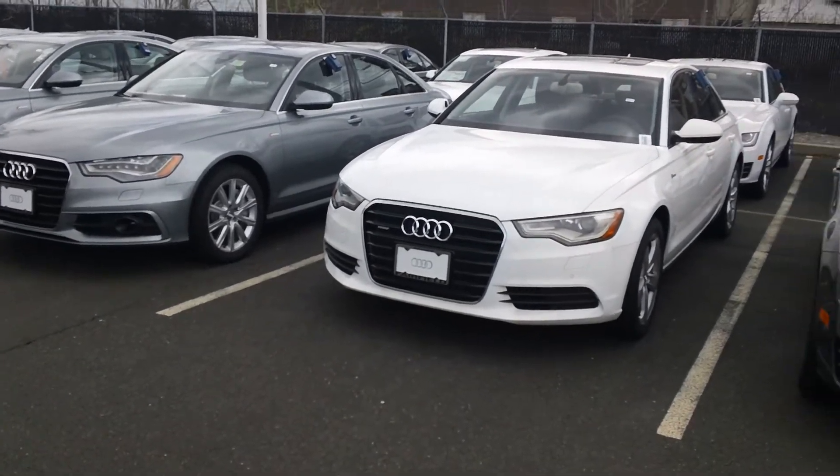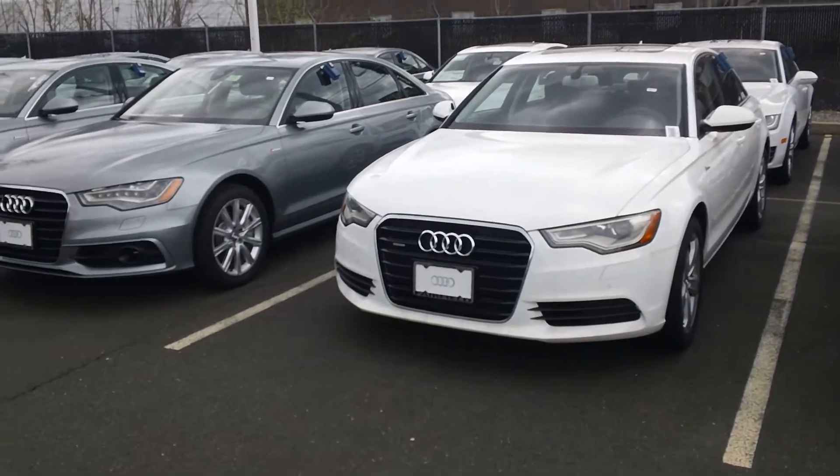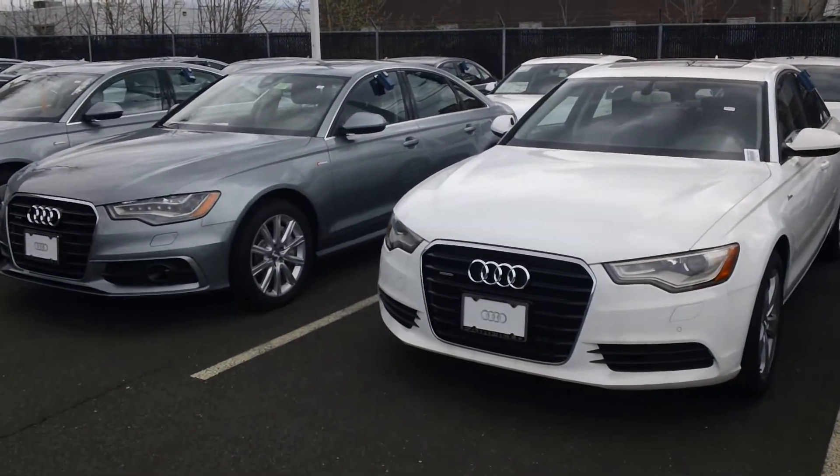Hey Susan, Rick Parenti here at Audio Fairfields. I got your email regarding the A6 and the A4, so I just wanted to show you the differences.